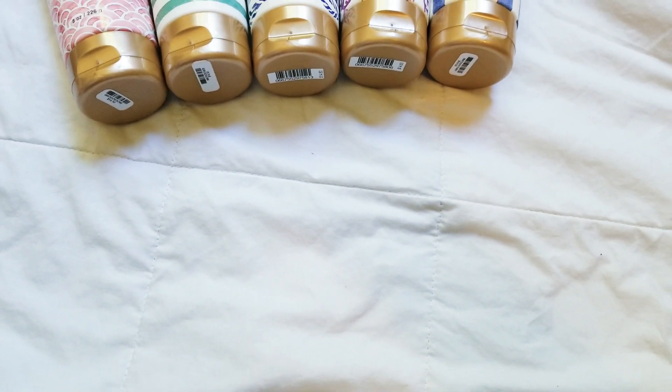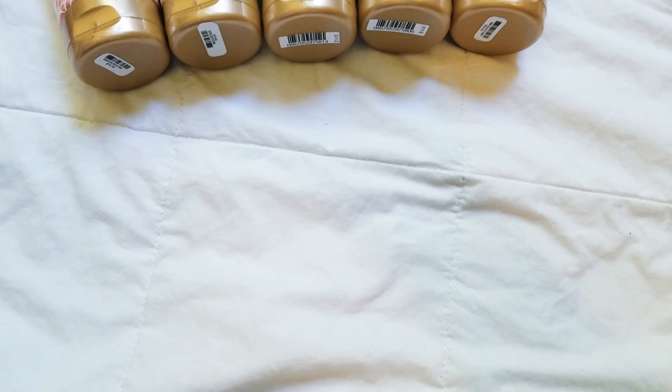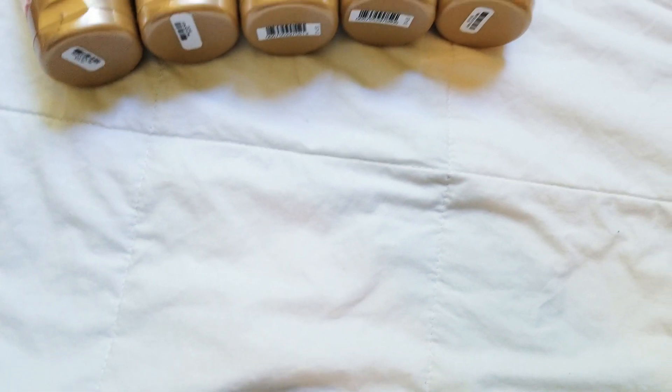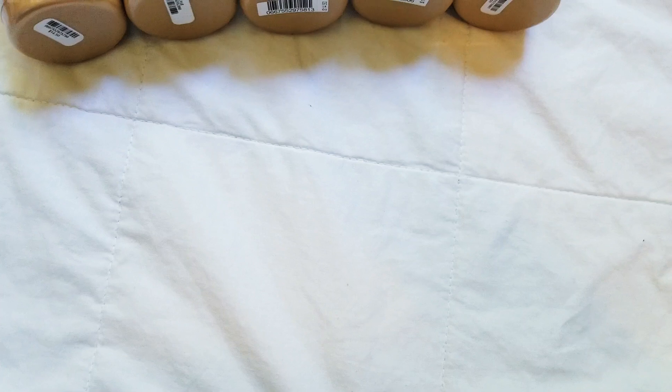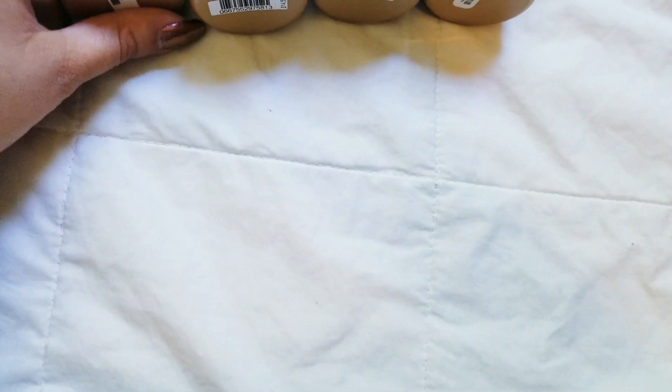Hey everyone, welcome back. I've got a new haul video for you from Bath and Body Works. It's been a while, but my store finally got in the new summer body care collection with the Boardwalk Taffy and Sunrise Sail and all that, so I went in and got it.